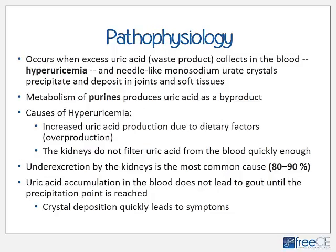Gout occurs when excess uric acid — normally a waste product easily removed from the body by the kidneys — collects in the blood. High levels of uric acid in the blood is referred to as hyperuricemia. When it collects in the blood, it can precipitate into needle-like monosodium uric crystals, which can deposit within joints and surrounding soft tissues such as ligaments and tendons, and ultimately in organs. Uric acid is a by-product resulting from the metabolism of purines.